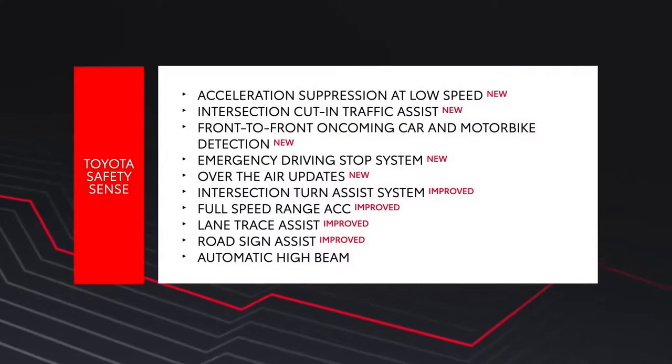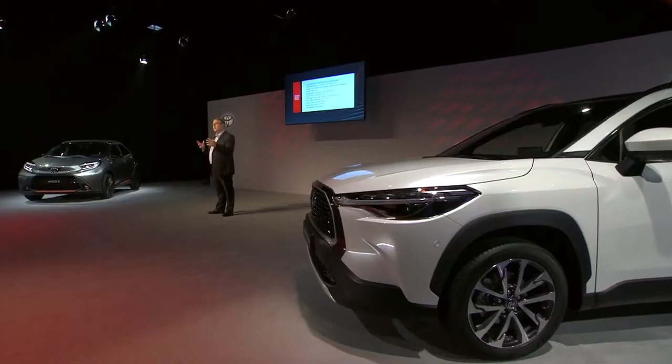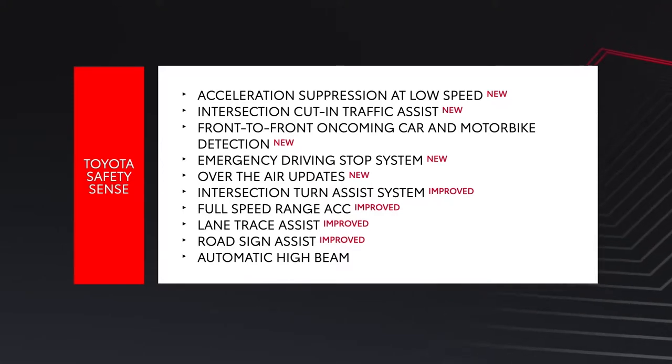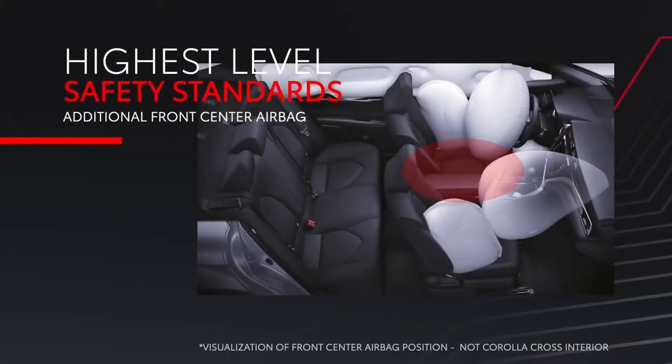The pre-collision system now offers for the first time acceleration suppression at low speed, intersection oncoming traffic assist, as well as expanded oncoming traffic detection. Other new Toyota Safety Sense functions include an emergency driving stop system and over-the-air updates, which allow functions to be kept up to date and new ones added during the model life. Teammate also offers driving assistance such as blind spot monitor with Safe Exit Assist, parking assistance with Advanced Park, a panoramic view monitor, and rear cross traffic alert with automatic braking. In terms of passive safety, occupants are surrounded by an extremely strong body structure enabled by the new GSC platform, which includes an additional front-center airbag.